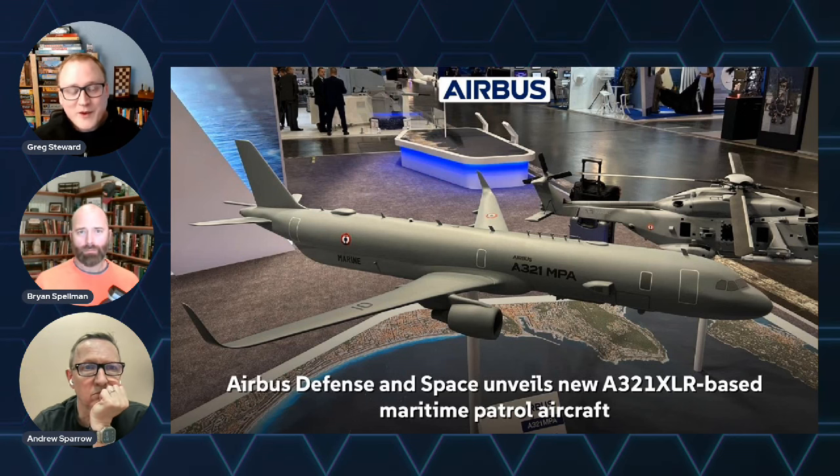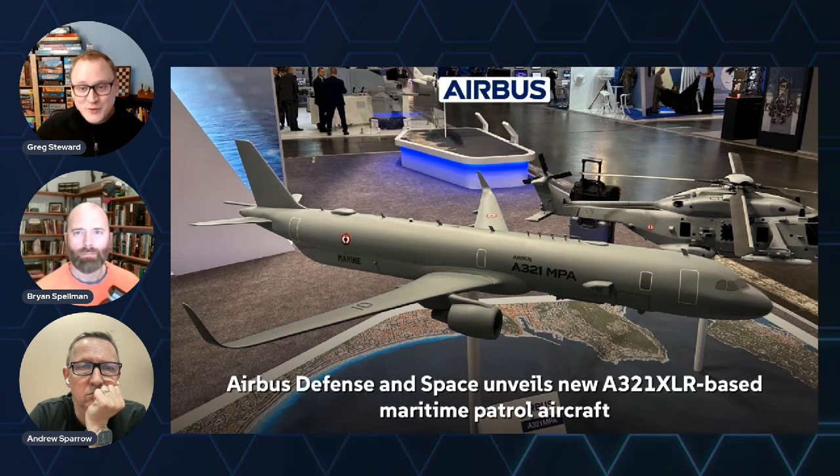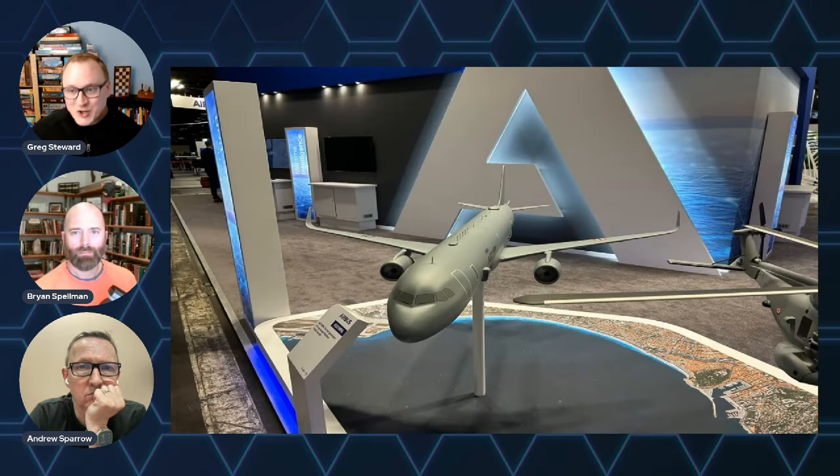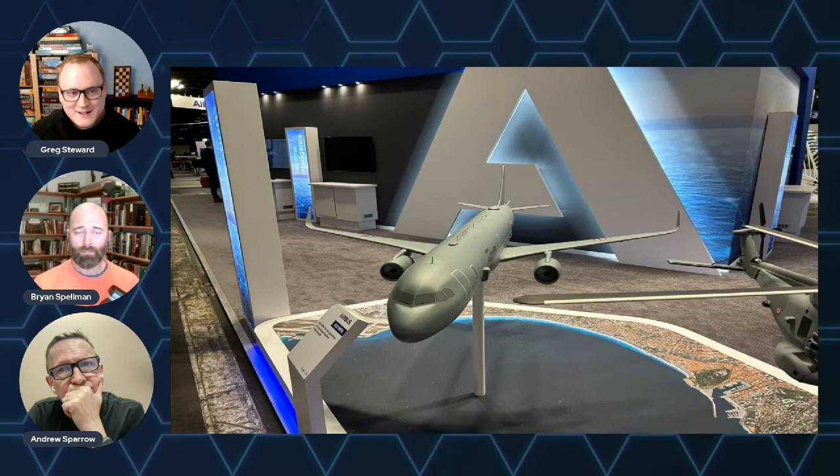Competing with Dassault's Falcon 10X, the A321 MPA offers a larger payload capacity, internal weapons bays, advanced sensor integration including Thales sensors, conformal radar arrays, and a tail-mounted magnetic anomaly detector — also known as MAD — designed for maximum detection capability.